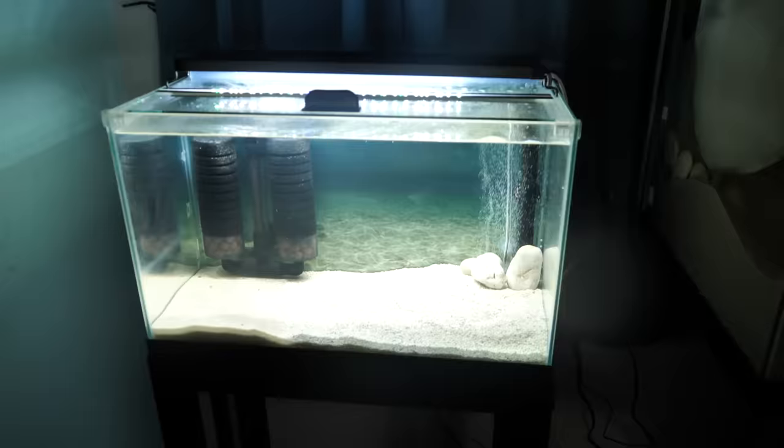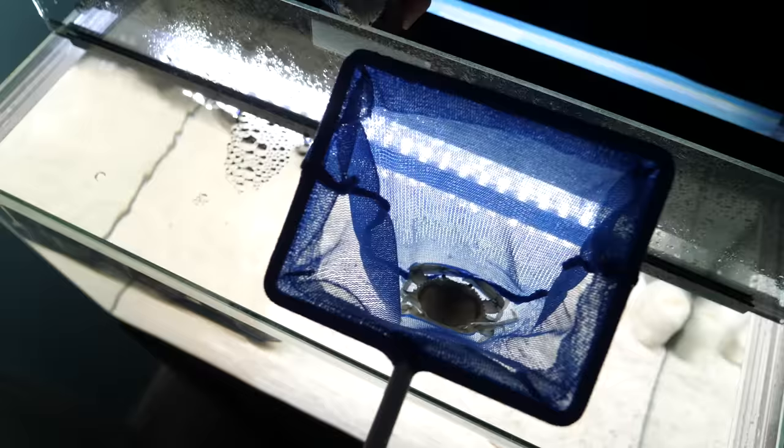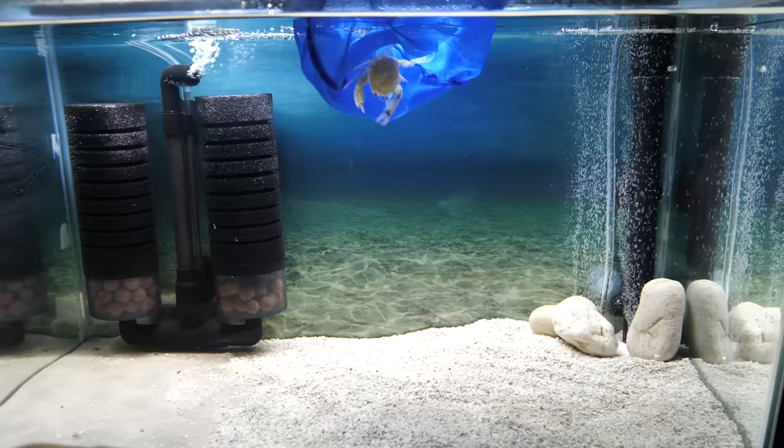The tank has been cycling for an entire week. It is now ready for the baby blue crab. Here we go into his brand new little home. Oh my goodness, look at him zoom! I think I'm gonna name this little guy Blueberry — it just seems like a suitable name.